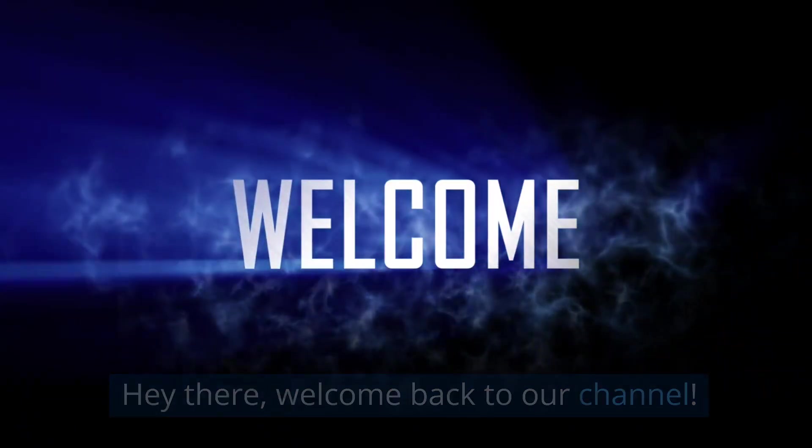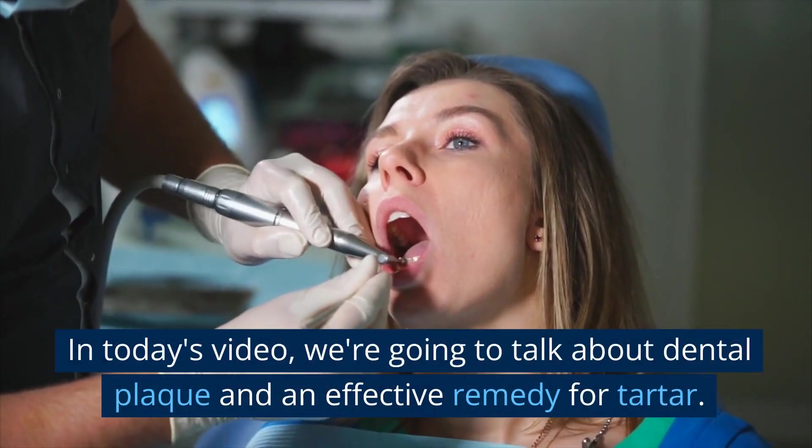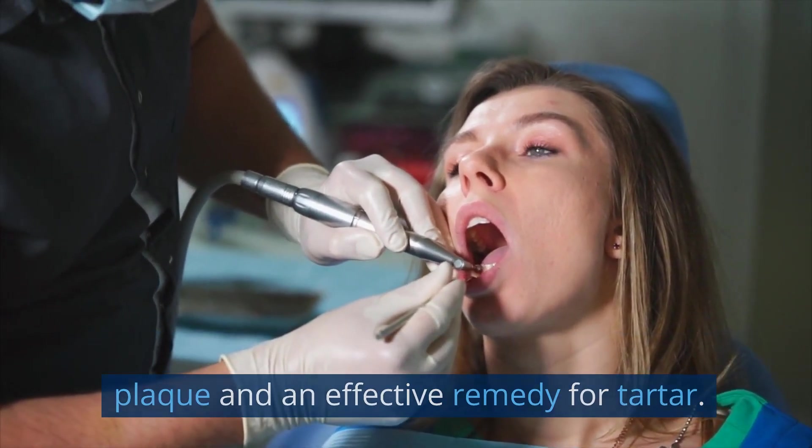Hey there, welcome back to our channel. In today's video, we're going to talk about dental plaque and an effective remedy for tartar.